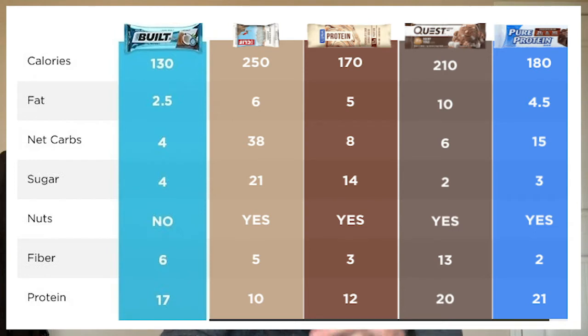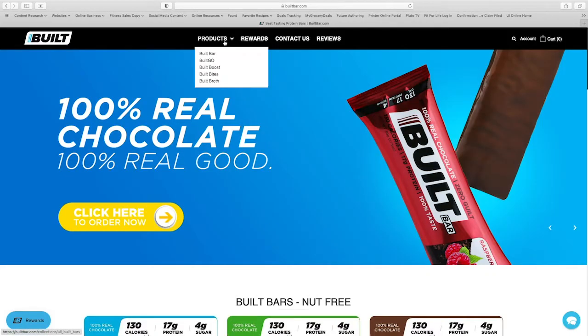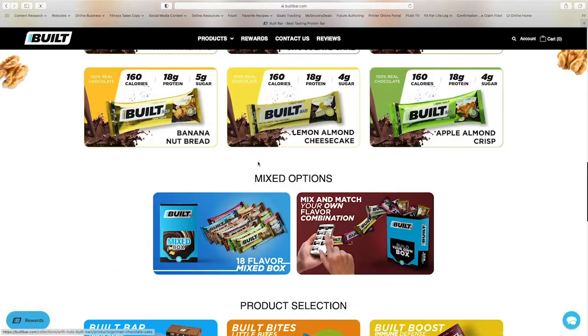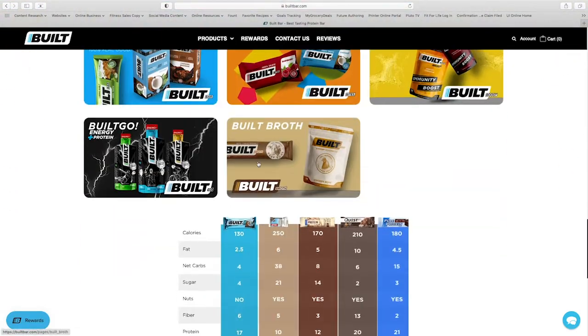Built Bar claims to be the best tasting bar on the market, which I actually think is pretty competitive. You might be wondering what makes Built Bar different, so let's look into that. I'm going to put a chart up on the screen to show their comparison to other protein bars. This is something you can find on their own website — go to builtbar.com, click Built Bars under products, scroll to the bottom, and you'll be able to see this chart.